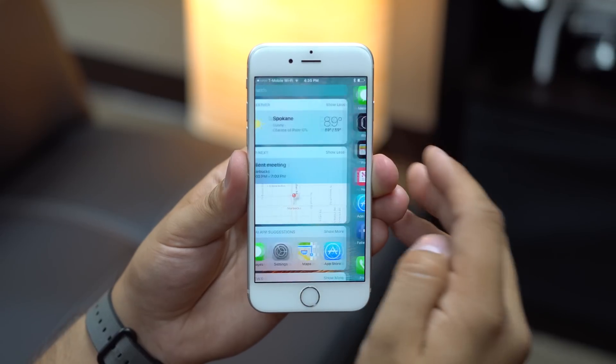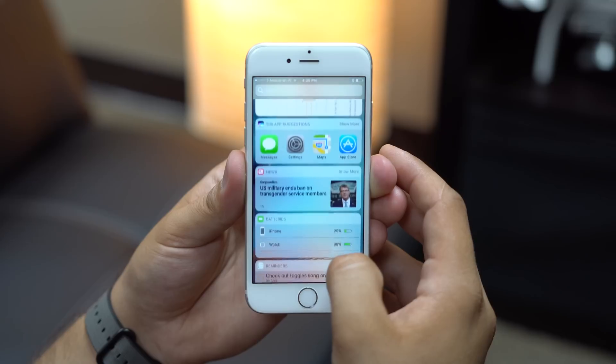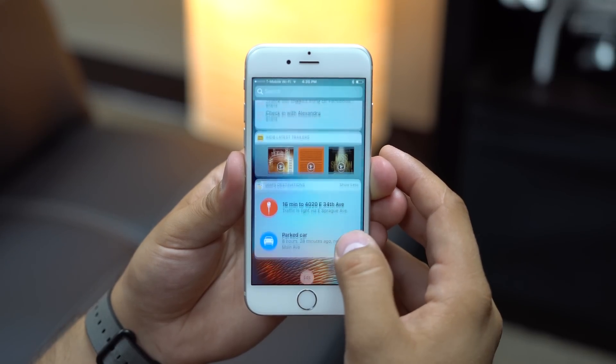Apple's own built-in widgets include the Weather app, Up Next from Calendar, Siri app suggestions, the Apple News app, and map destinations.